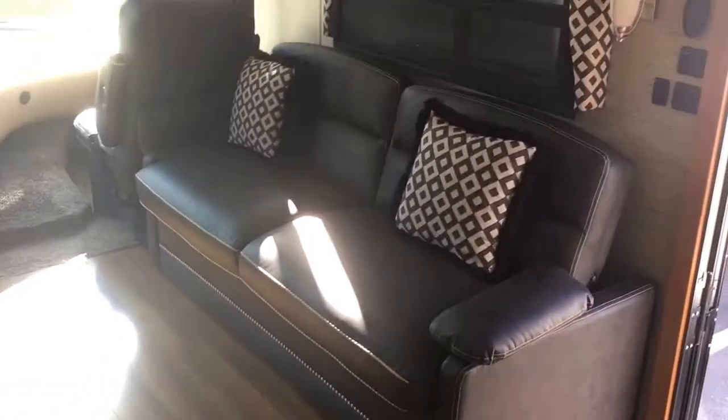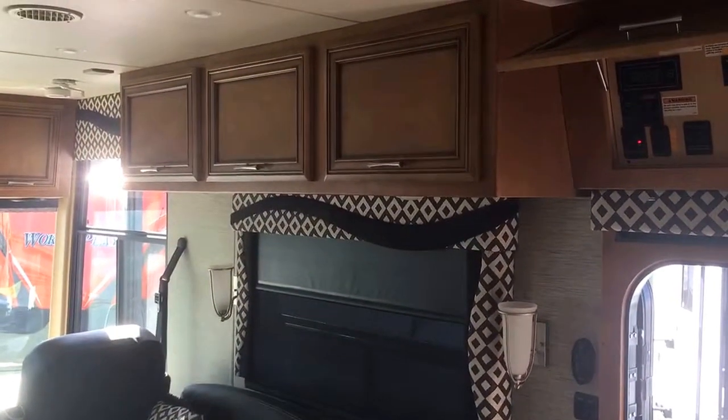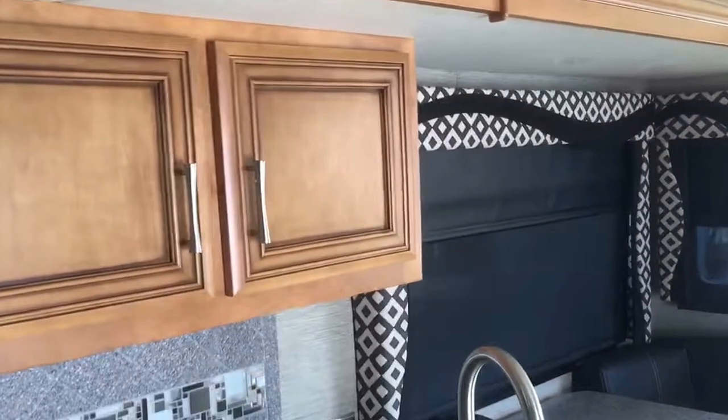You can see the couch there — that flips out for a sleeper as well. And then all of your cabinetry above that couch and also up front with that big flat screen Sony TV. Coach is very sharp.